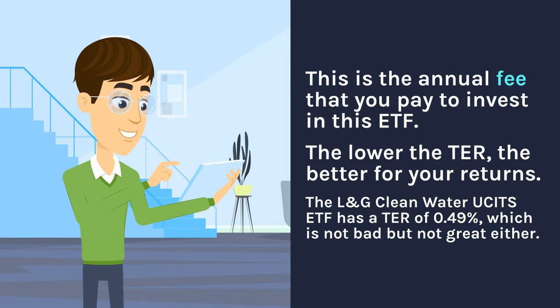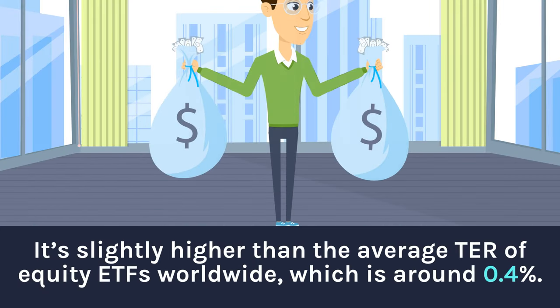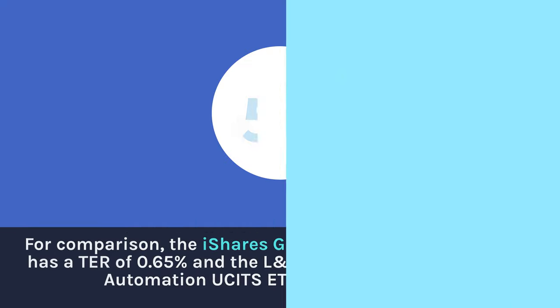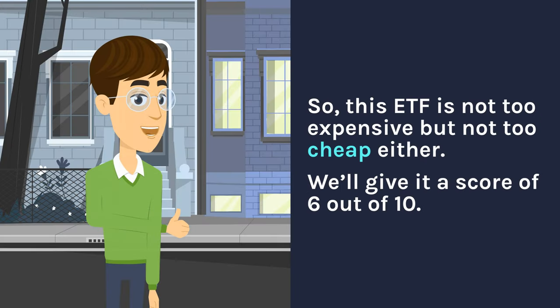First up is the TER — the total expense ratio. This is the annual fee that you pay to invest in this ETF; the lower the TER, the better for your returns. The L&G Clean Water UCITS ETF has a TER of 0.49%, which is not bad but not great either. It's slightly higher than the average TER for equity ETFs worldwide, which is around 0.4%. However, it's still lower than some other thematic ETFs that focus on niche sectors like clean energy or robotics. For comparison, the iShares Global Clean Energy UCITS ETF has a TER of 0.65%, and the L&G ROBO Global Robotics and Automation UCITS ETF has a TER of 0.8%. So we'll give it a score of 6 out of 10.